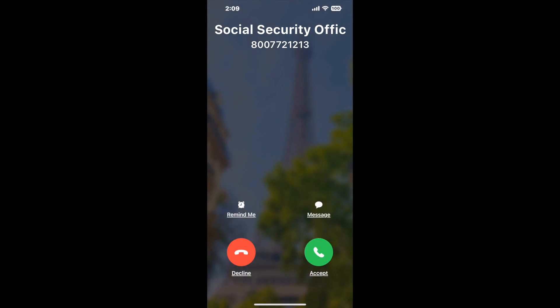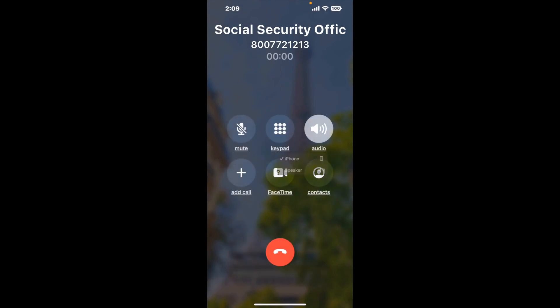It'll connect you directly to a human at Social Security Office, Welch, 50 McDowell Street. It dials the number and stays on hold for you while it waits for an agent to take the call. When it detects an agent, it'll send the call to your phone. Here is Claimer sending me a call back from Social Security Office, Welch, 50 McDowell Street with an actual agent on the line.